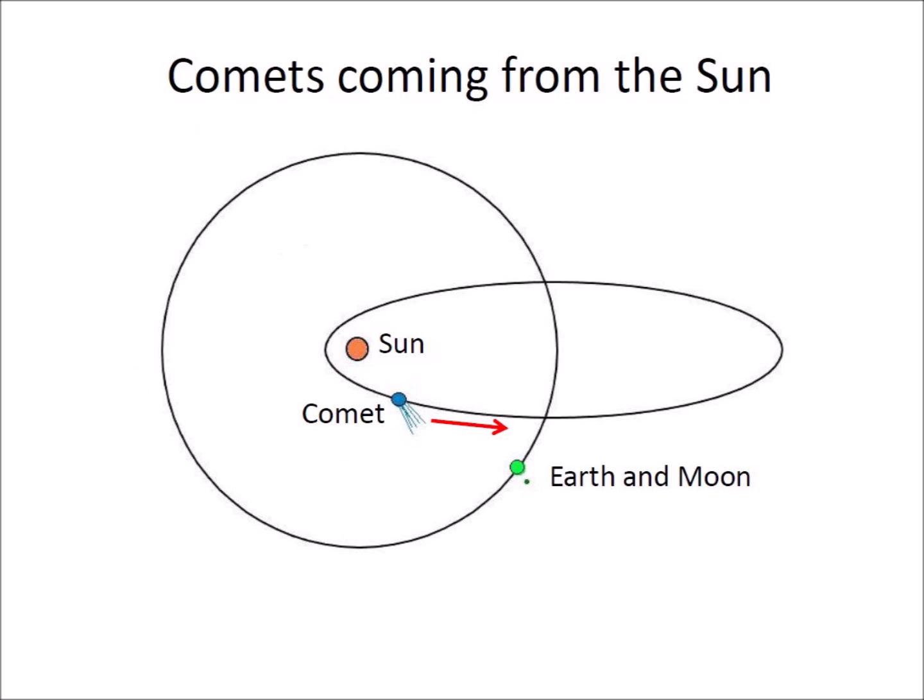Comets contain materials that evaporate when the comet approaches the Sun. Gases and dust emanate from the comet and form a tail that is blown by the solar wind. This is why the tail of a comet always points away from the Sun.